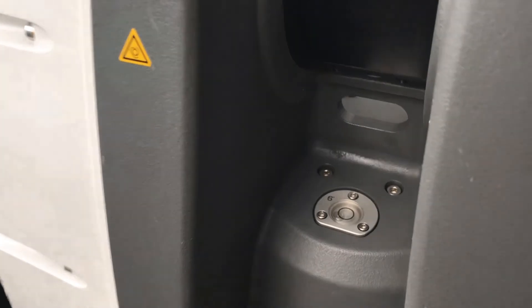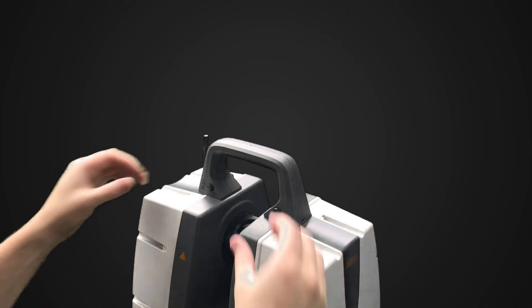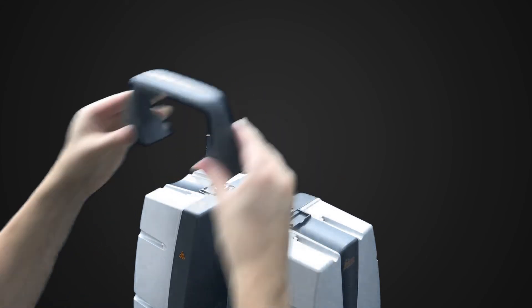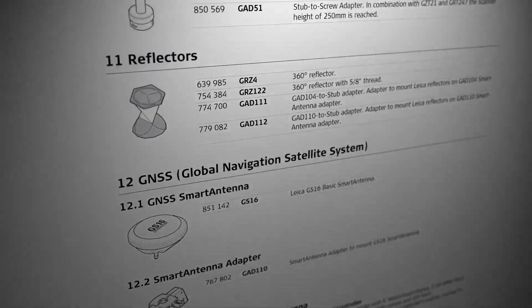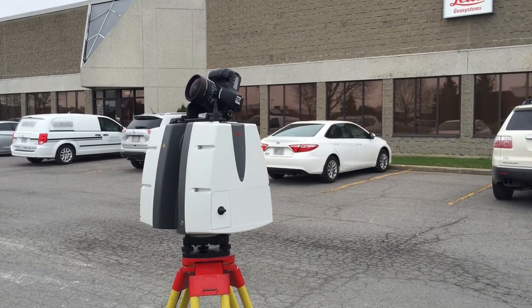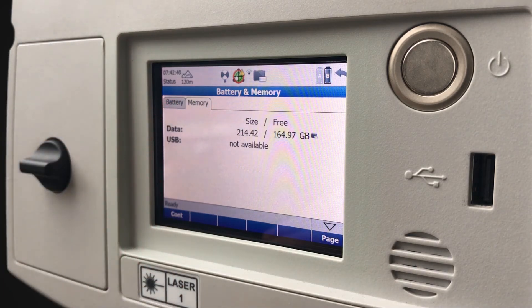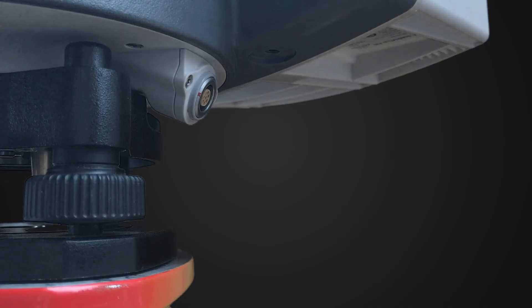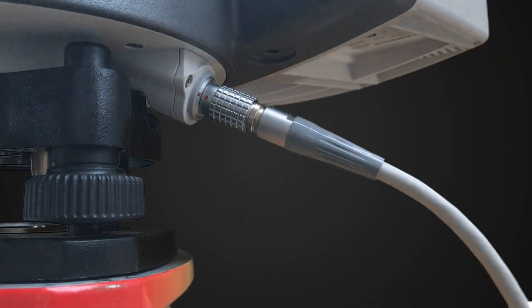There's also a leveling bubble on the scanner itself. The handle is removable so that you can scan items above the scanner, but can also be replaced with various accessories such as an external camera, a GNSS antenna, or a prism. With a 256GB built-in SSD drive, there's plenty of data storage and connections and cables to efficiently transfer your data to your computer when you get back to the office.